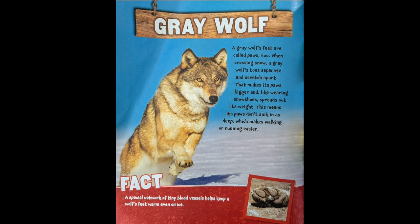Gray Wolf. A gray wolf's feet are called paws too. When crossing snow, a gray wolf's toes separate and stretch apart. That makes its paws bigger and, like wearing snowshoes, spreads out its weight. This means its paws don't sink in as deep, which makes walking or running easier.